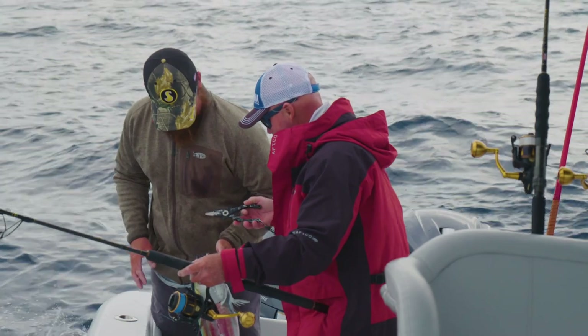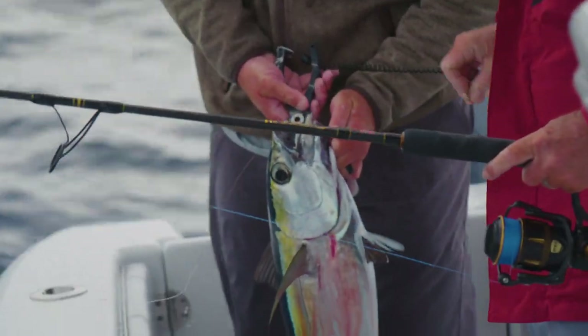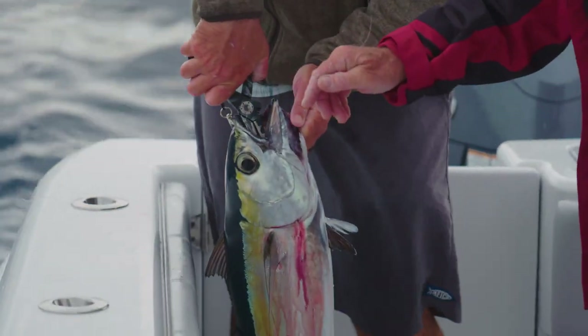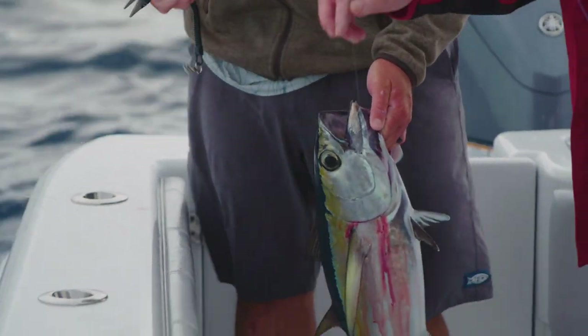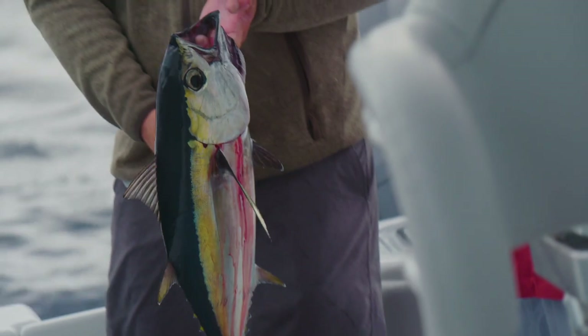You need my pliers? Let's see how they bounce. Down the hatch. In the box.